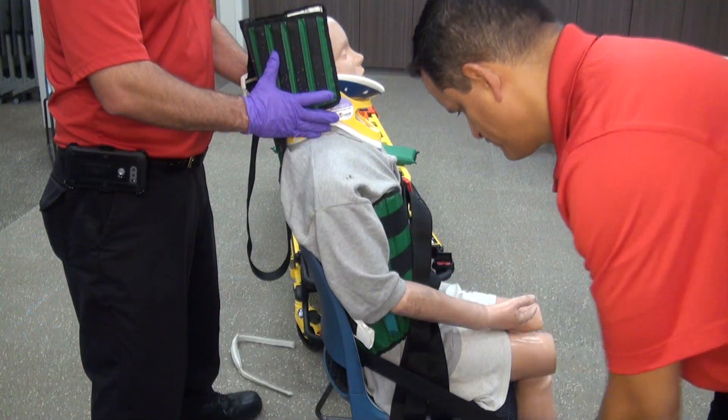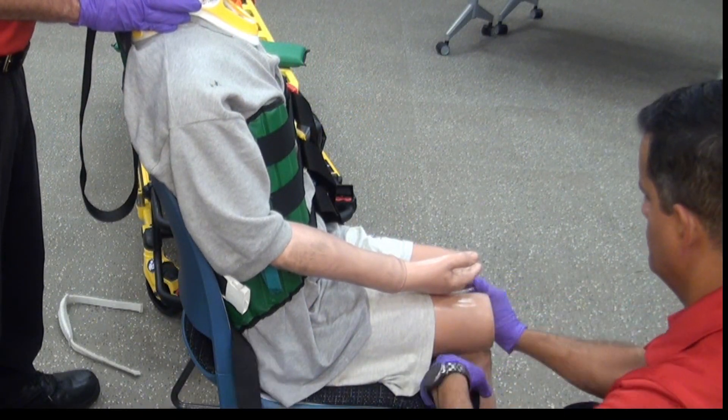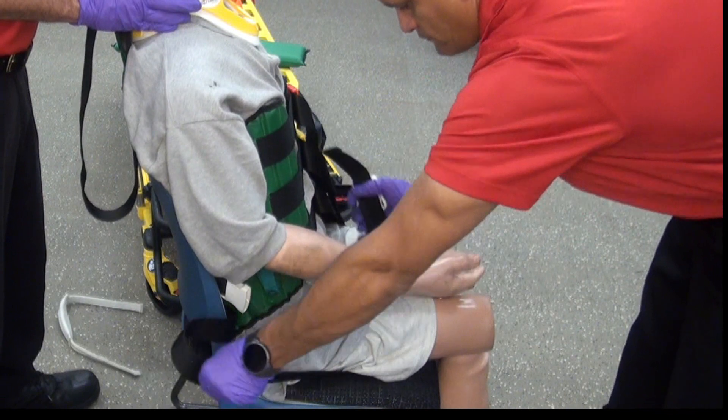Deploy the two leg straps attached to the back of the KED, slide them underneath each leg, and secure them by either the crisscross method or along to the respective area. If there is any evidence of groin injury, the crisscross method should be avoided.